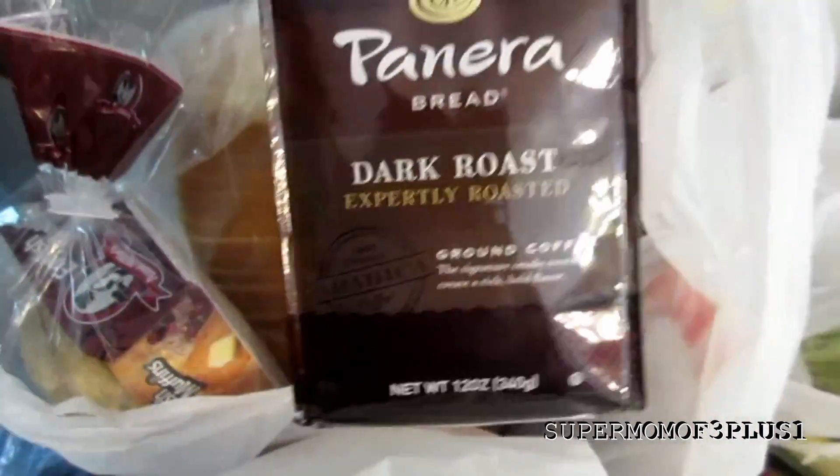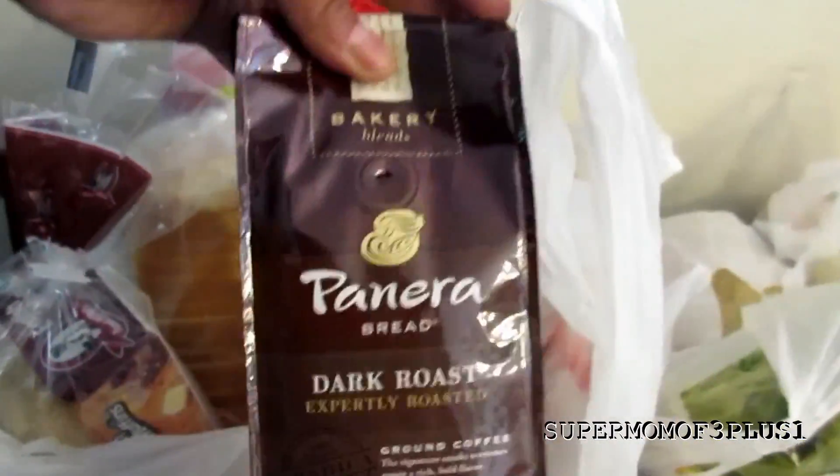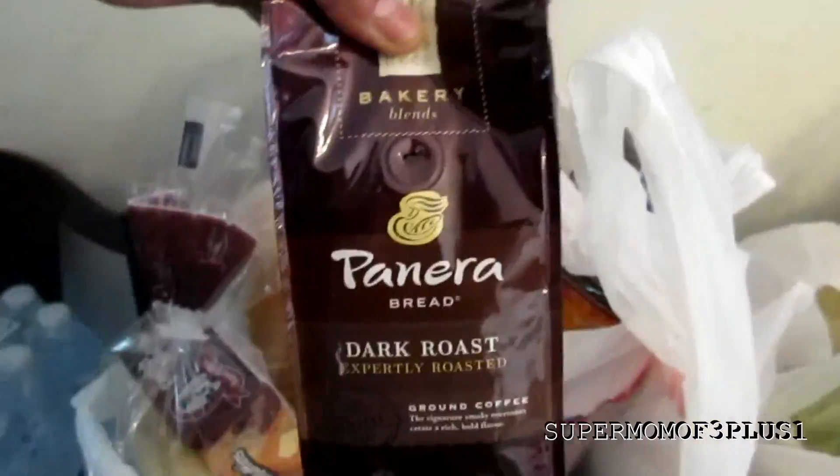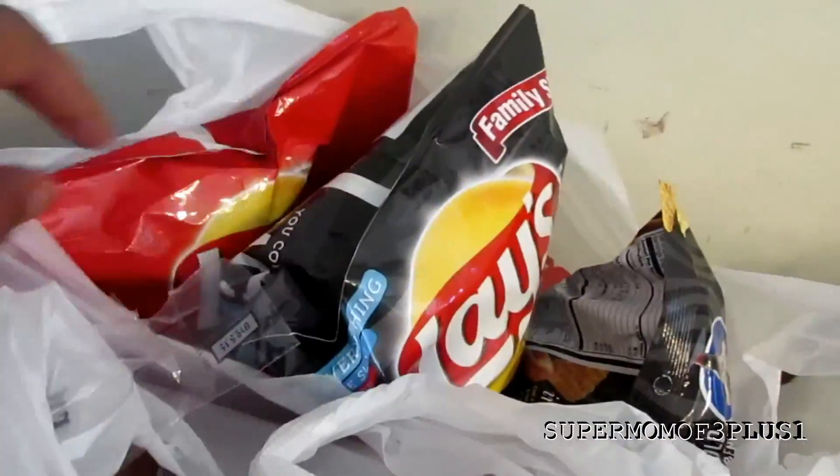The Panera coffee is my first time buying it — it's $7.99 but I had a $2 coupon so I got it for $5.99. The chips were buy one get one free. There's some more dollar Chex Mix. I bought corn on the cob, 6 for $1. Celery for $1.